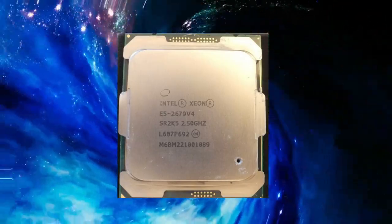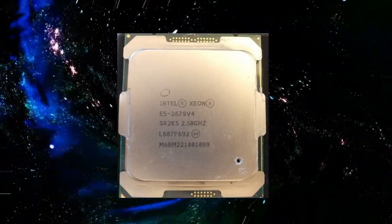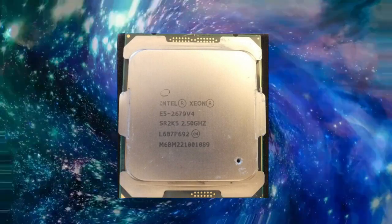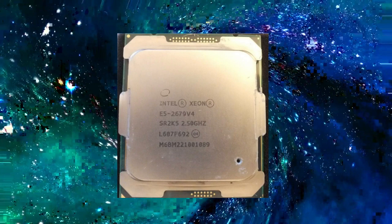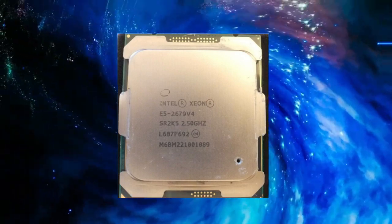One of the most notable benefits of the Xeon E5-2679v4 is its energy efficiency. Despite its high performance, this processor is designed to be energy efficient, consuming less power than previous generations of processors. This helps organizations save on energy costs and reduces the impact of their computing operations on the environment.